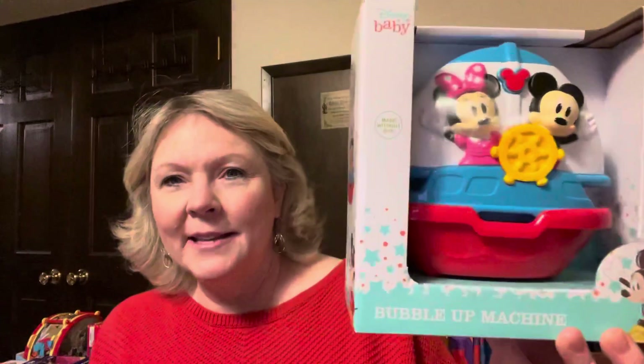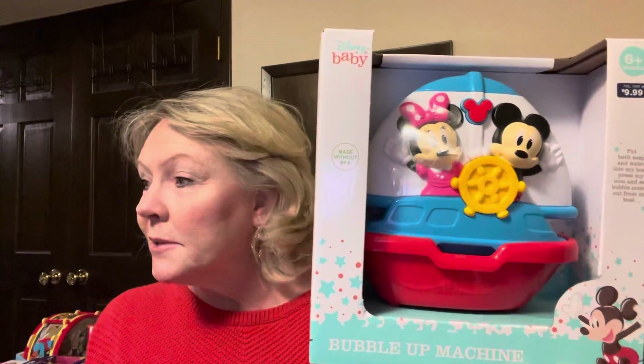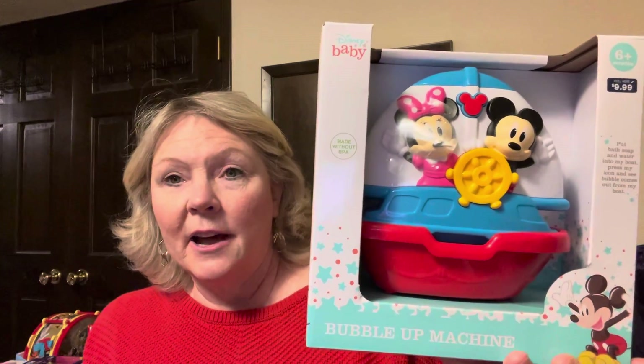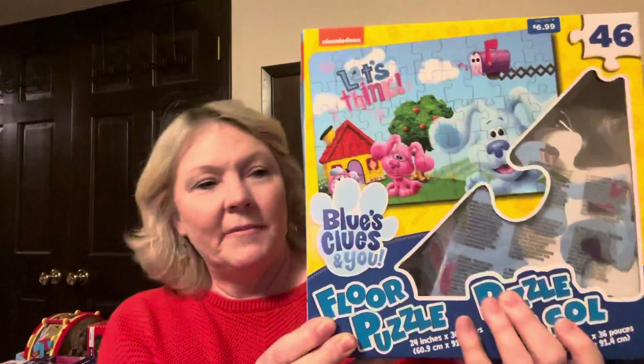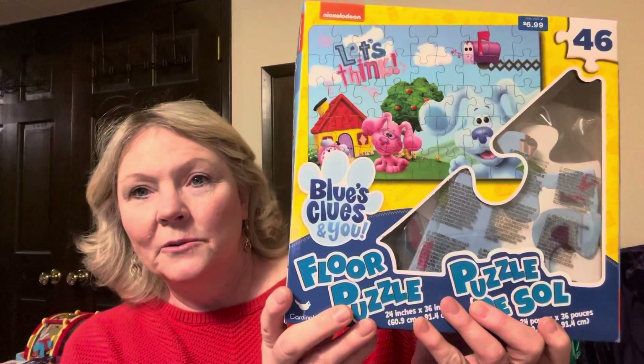This was $9.99 — it's a bubble machine for the bathtub, so it came to $1.99. Most of my items here are either $1.39 or $1.99, with a couple that are a few dollars more. Then there are these big floor puzzles — this is a Blue's Clues one with really nice thick sturdy pieces. These were $1.39. I also got a Disney Princess floor puzzle.